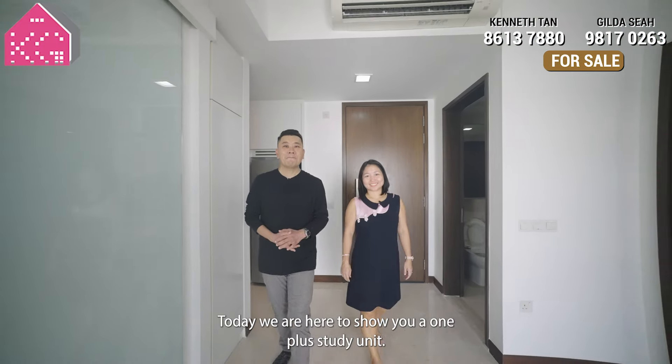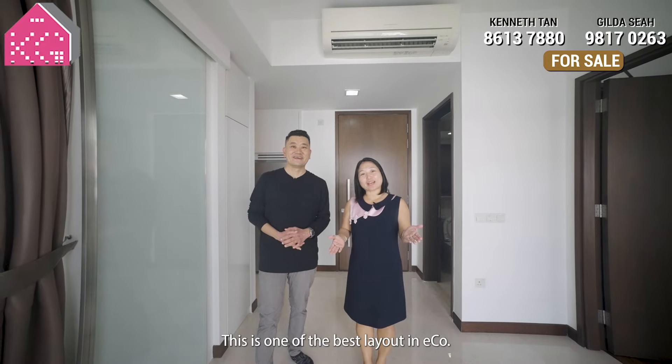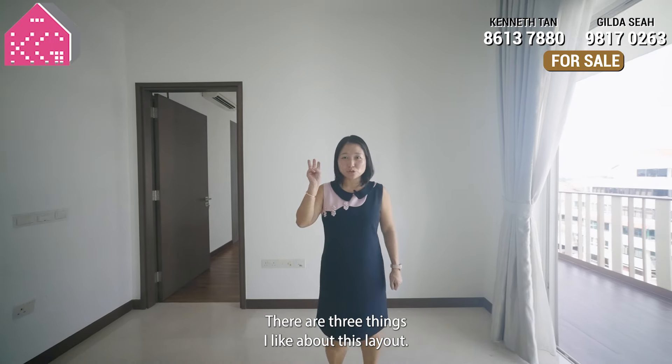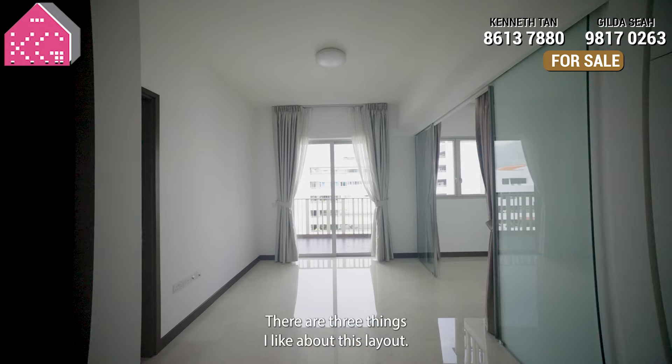Today we are here to show you a 1-plus-study unit. This is one of the best layouts in Eco. Why do I like this layout so much? There are 3 things I like about this layout.